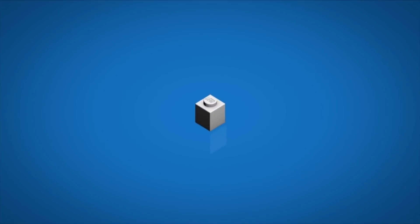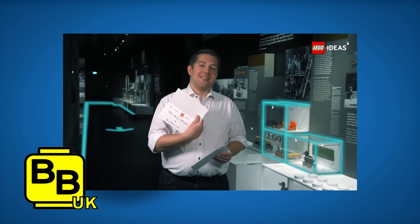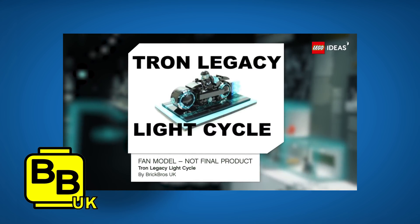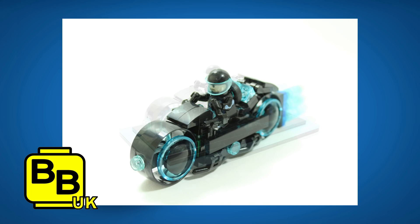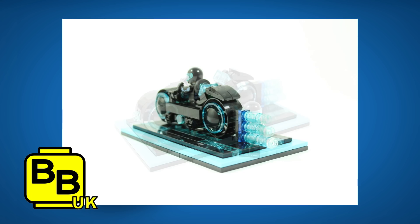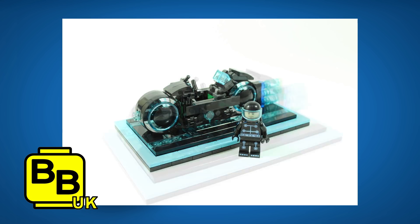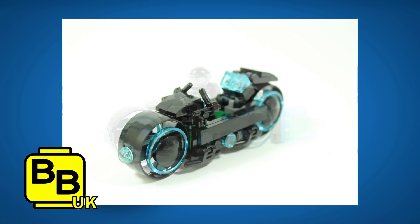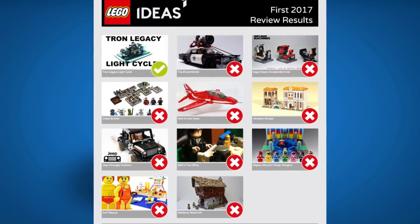Now let's jump into the Lego Ideas section. If you don't know what it is, it's a platform where you submit your own Lego creations, people vote for them, and if you gain 10,000 supporters Lego puts them into the review stage — and you may end up with a set on the shelves. This week, congratulations to Brick Bros UK for their Tron Legacy Light Cycle — their MOC design will be becoming an official product sometime next year. Personally I think it's a great idea, very well executed — a great little model with a stand that would look excellent on any sci-fi fan's desk.